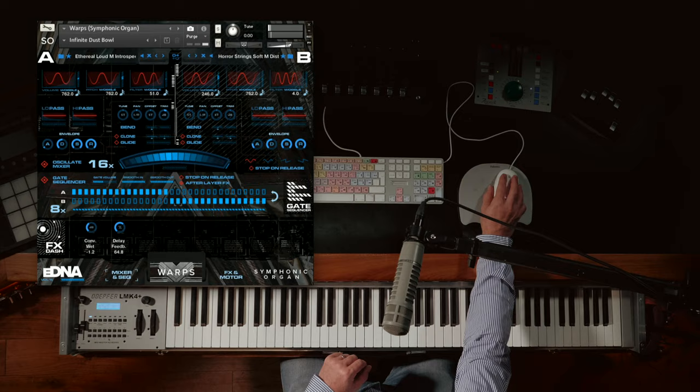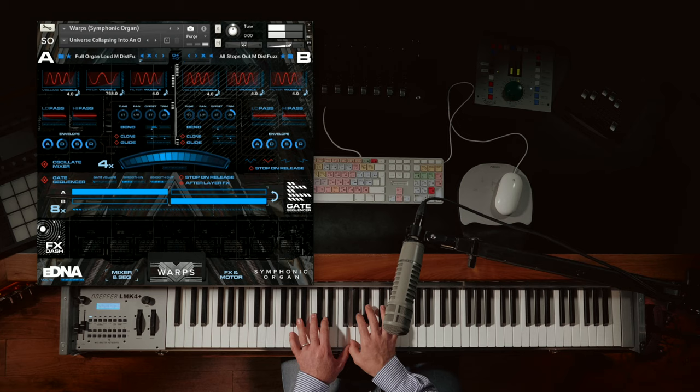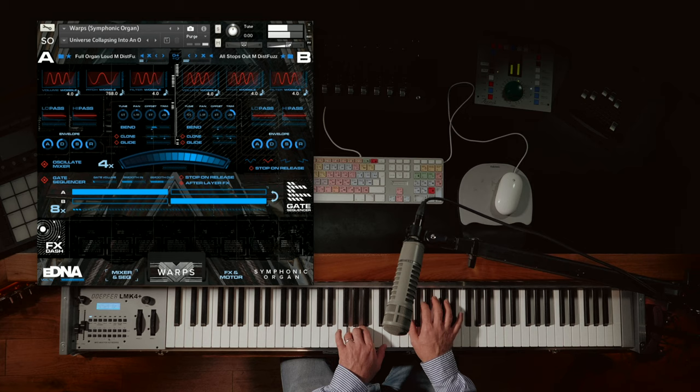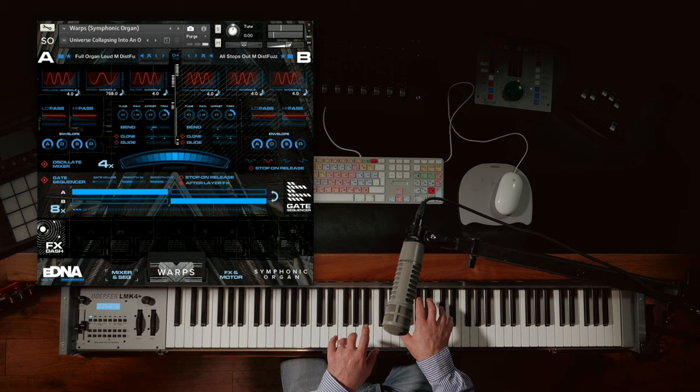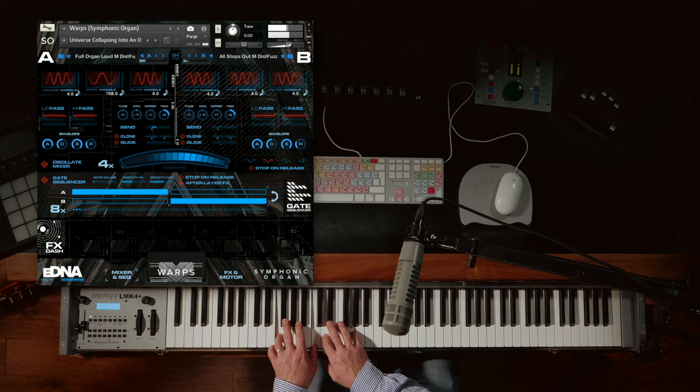Just stop that as it is a kind of infinite sound. It's almost a kind of crazy Mellotron type sound.